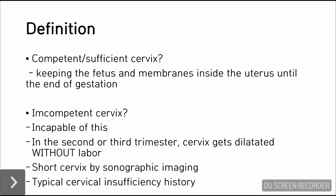But the incompetent cervix is the cervix that cannot do this. So in the second or third trimester, the cervix may get dilated without labor, meaning without uterine contraction. In sonographic imaging, the incompetent cervix can be screened because the cervix may appear shorter than normal. The short cervix is, by definition, less than 2.5 centimeters in length. The patient may present with typical cervical insufficiency history, meaning she may have lost her baby in the second or third trimester without uterine contraction, with the cervix being the only one getting dilated and letting the fetus or membrane out.